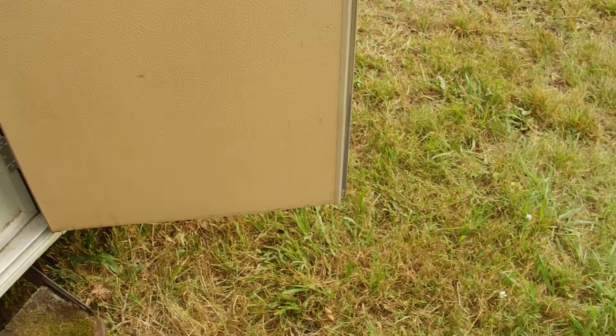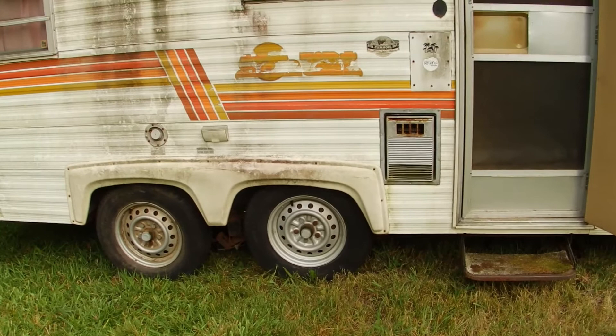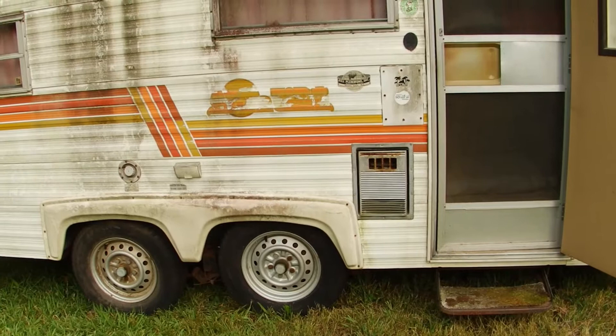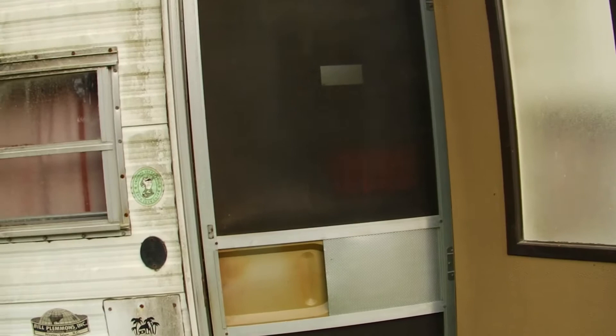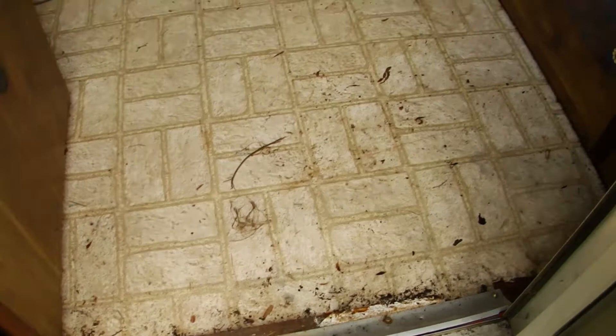I'm gonna replace the door because it's got some rot. From what the guy told me, these tires were flat and it sat with a flat tire for a couple of years. It leaned, and he did not realize the roof cap was missing, so it leaked. All the water ran from one side to this side, and that's what caused it. The floor right here has got some issues, but I can handle that — no problem.